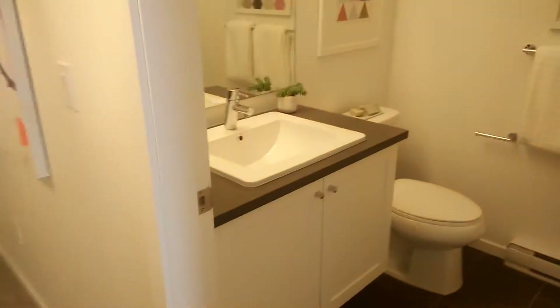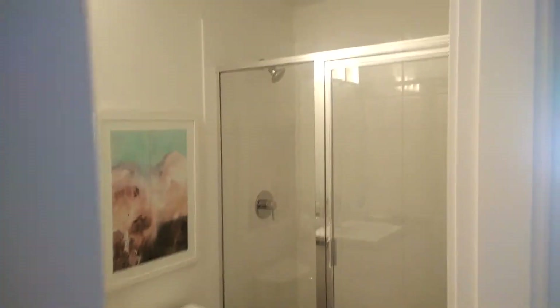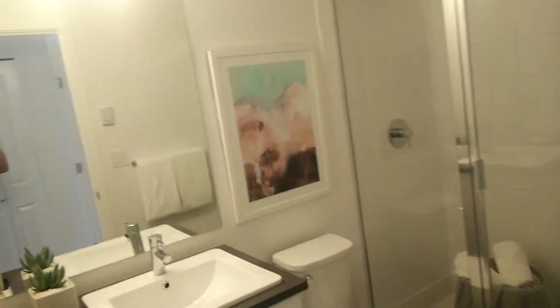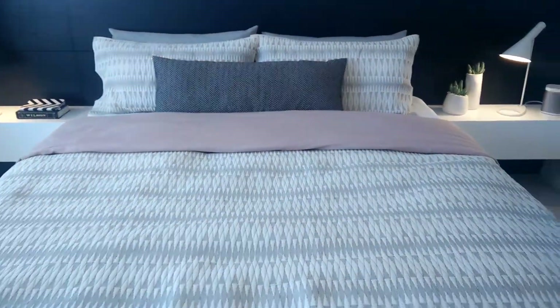First bedroom. Master bedroom with his and her closets. This is set up like a king size with a massive end table system.